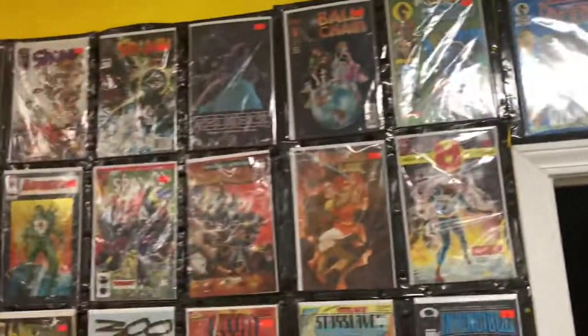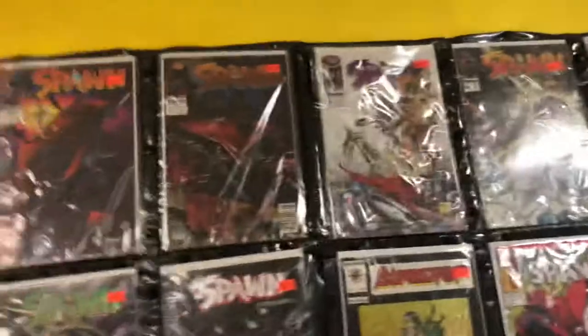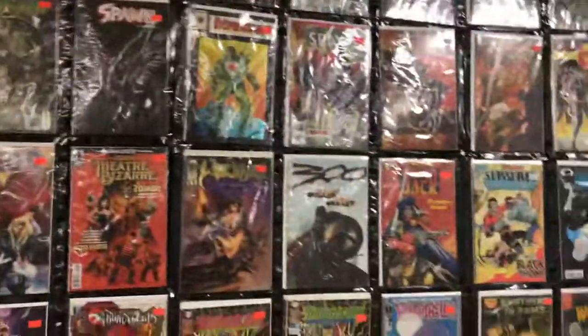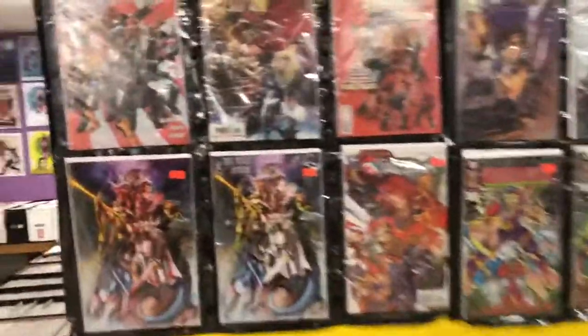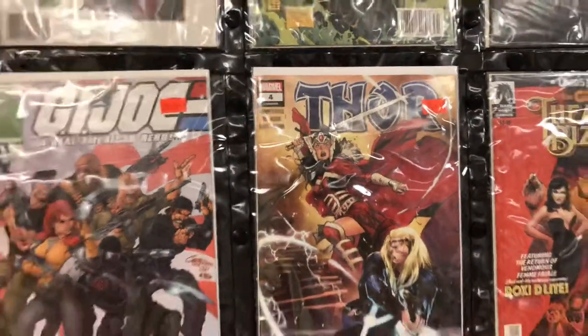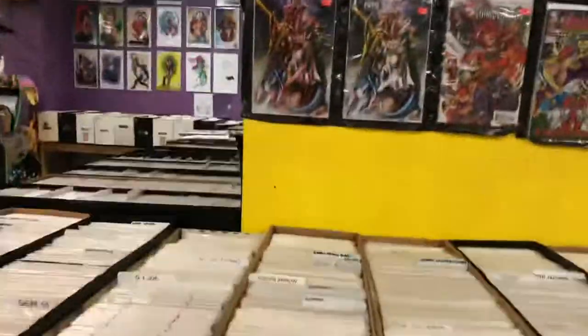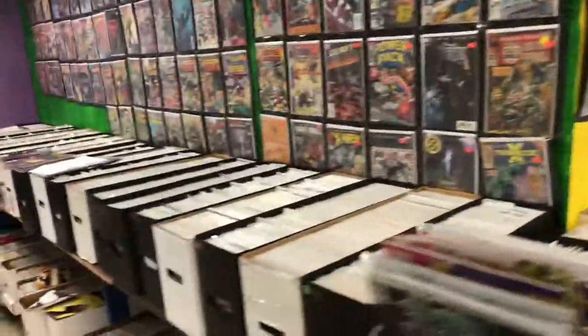Some back issues here — Spawn number nine, the first appearance of Angela. And over here there's Thor: first cameo of Black Winter. Some more back issues down here on all these shelves I showed you, and there are books on the bottom shelves too.